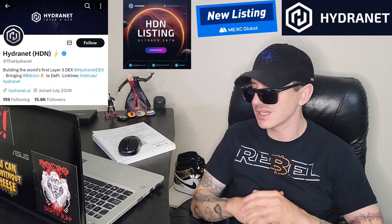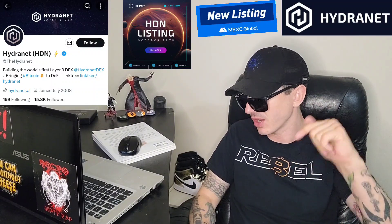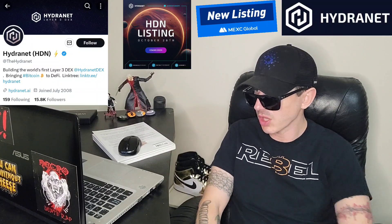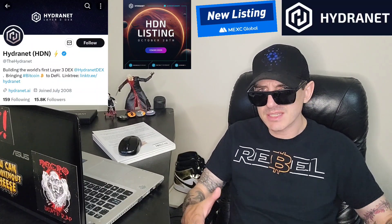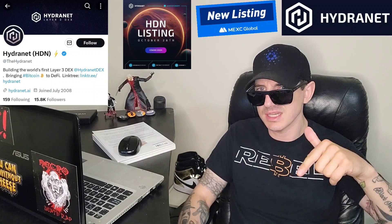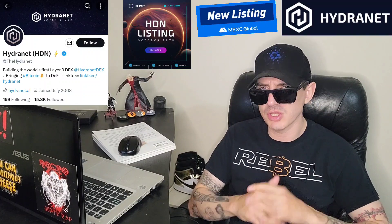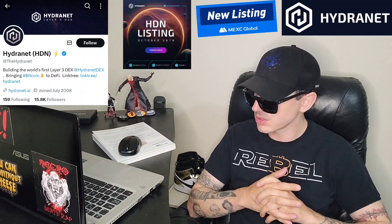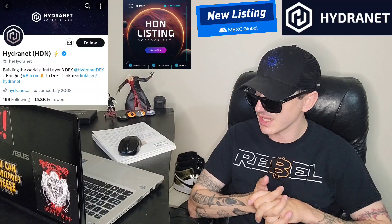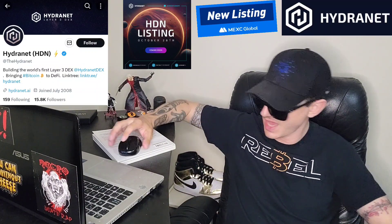If you don't have an MEXC Global account, I do have an MEXC referral code down there in the description box. You're welcome to use that if you like. All you have to do is go through that MEXC Global referral code, open an account, fund your account with USDT, go into the trade section, search HDN, and then simply just buy the token. It is that easy.